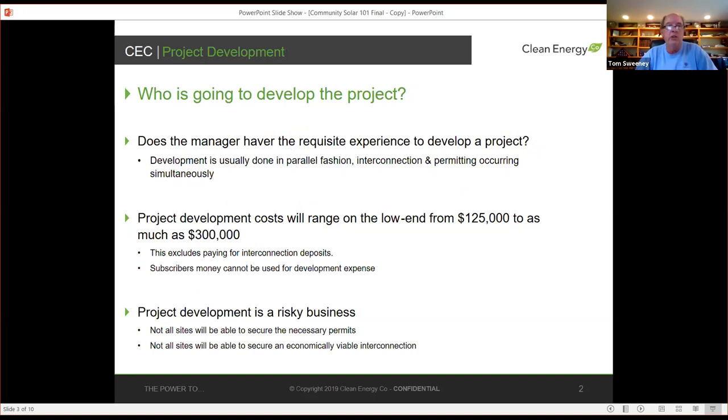In terms of developing a community solar project, there are three overarching issues. Whoever the manager overseeing development is, you want to make sure they're qualified. When doing solar project development, particularly community solar, development is going to happen in parallel. It doesn't do much good to get to the end of the permitting process and find out you don't have a viable interconnection, and the flip side is equally true.